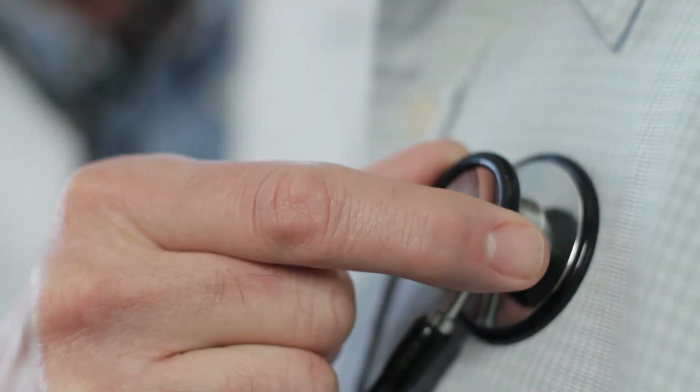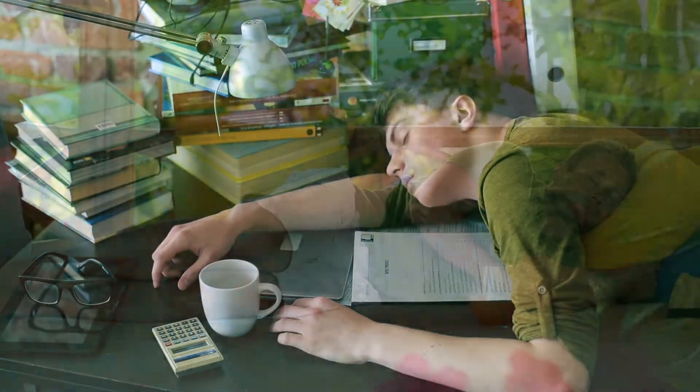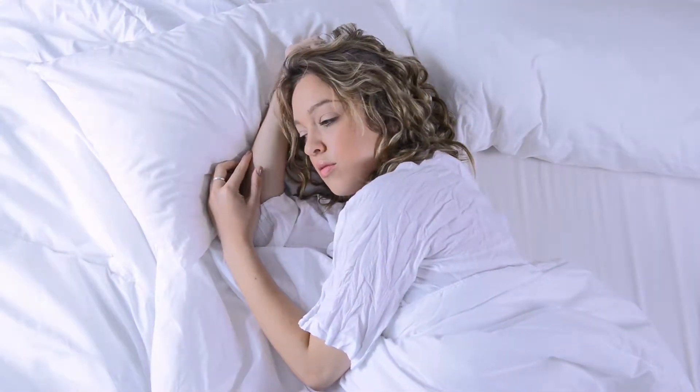Our own bodies create rhythms as well. Our heartbeat, our breathing, our physical activity and our sleep cycle all reflect repetitious occurrences over time that can be recorded, measured and analyzed.